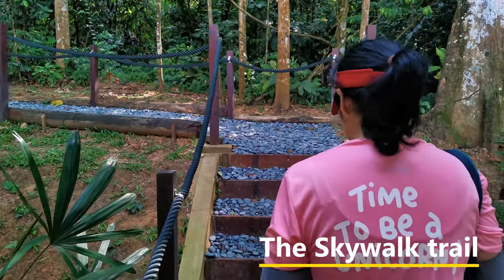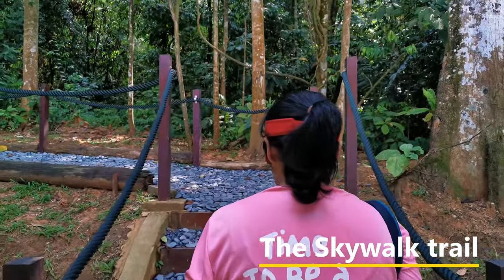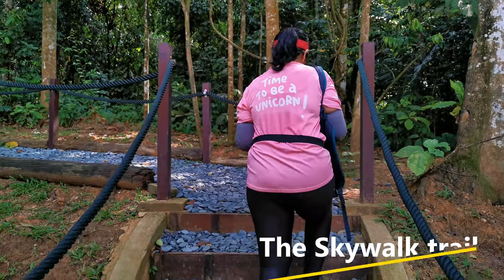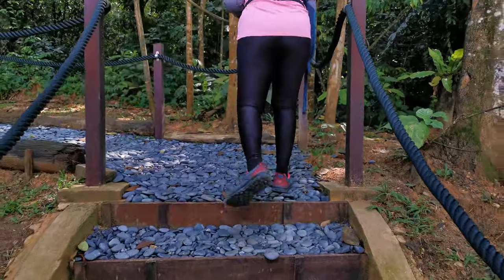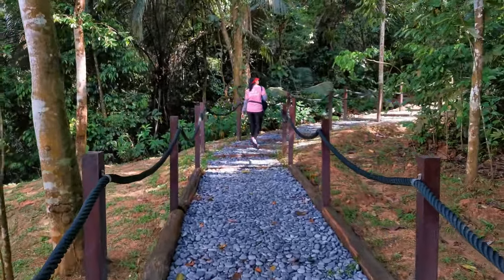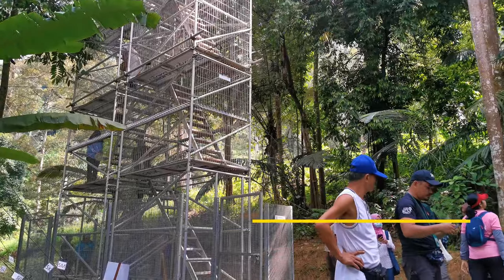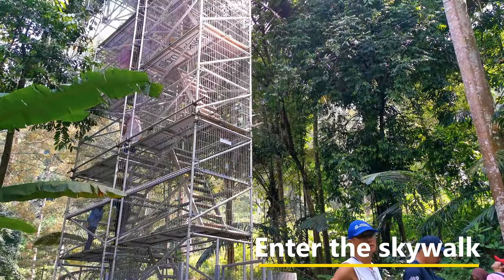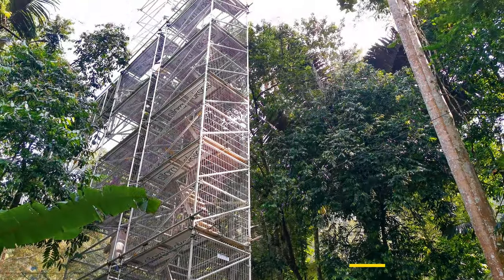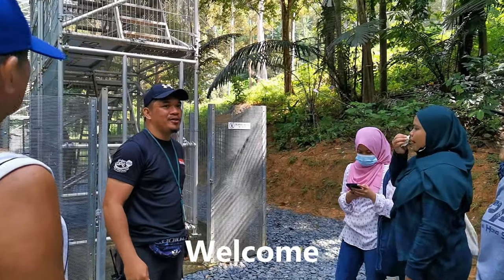The skywalk is right inside the forest. There's a short trail about 100 meters leading you into the jungle. And that's a good thing because you won't be able to see it from outside. Before we climb up to the bridge, let's listen to the instruction given by the person in charge. Let's go to the forest skywalk.